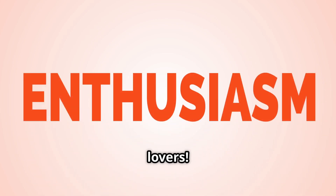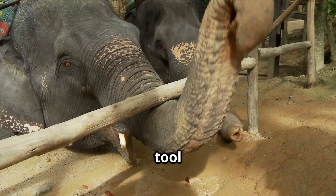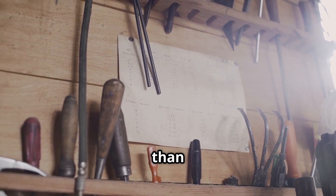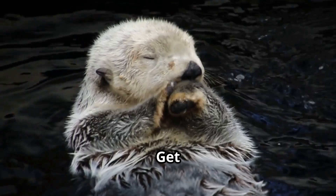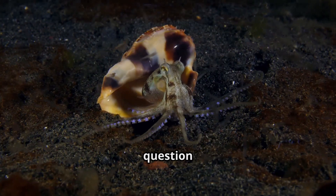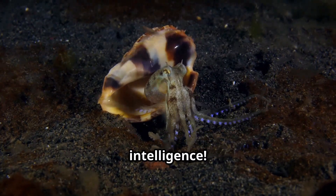All right, buckle up, animal lovers. We're diving deep into the tool shed of the animal kingdom, and trust me, it's way more exciting than your dad's garage. Get ready for some mind-blowing tool-using critters that'll make you question everything you thought you knew about animal intelligence.